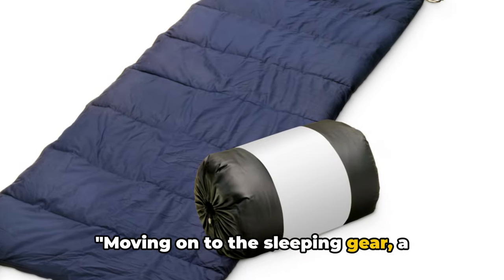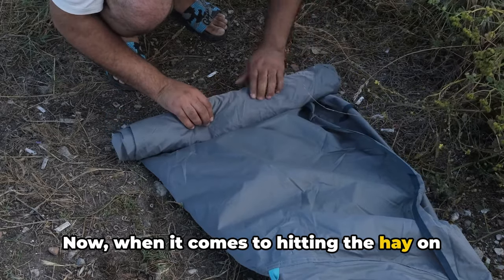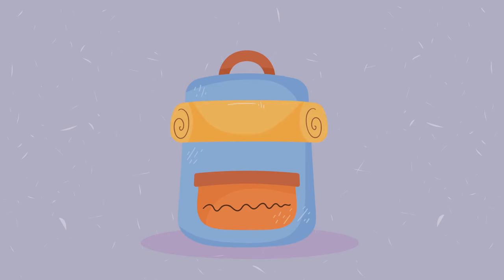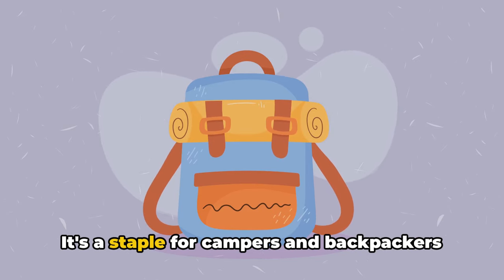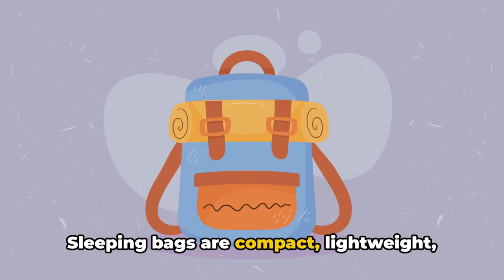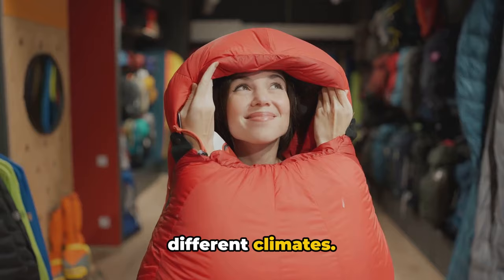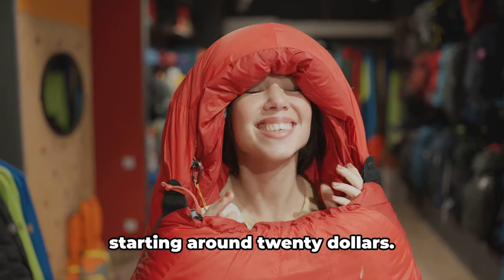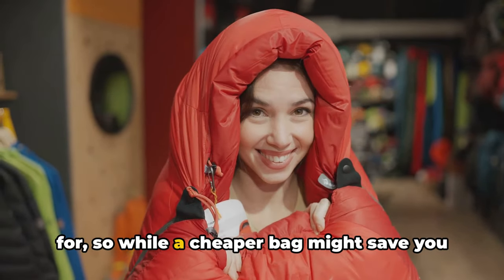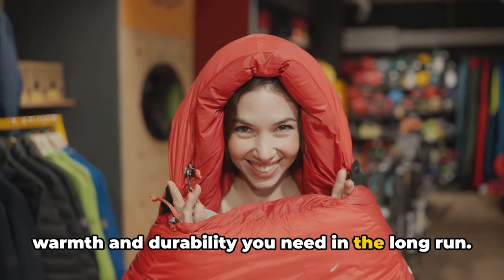Moving on to sleeping gear, a crucial aspect of any travel experience. When it comes to hitting the hay on the road, you've got a few options, each with their pros and cons. First up, the classic sleeping bag — a staple for campers and backpackers alike. Sleeping bags are compact, lightweight, and come in a variety of styles to suit different climates. They range in price, with budget options starting around $20. But remember, you often get what you pay for, so a cheaper bag may not provide the warmth and durability you need in the long run.